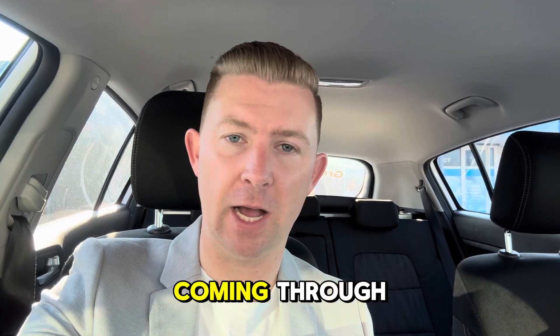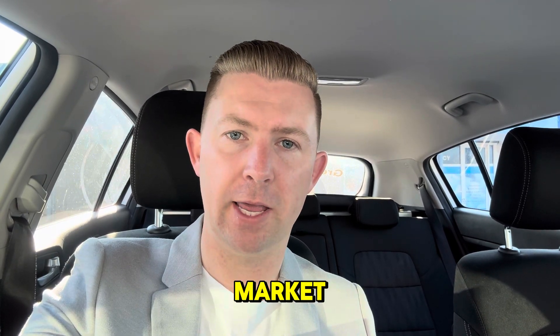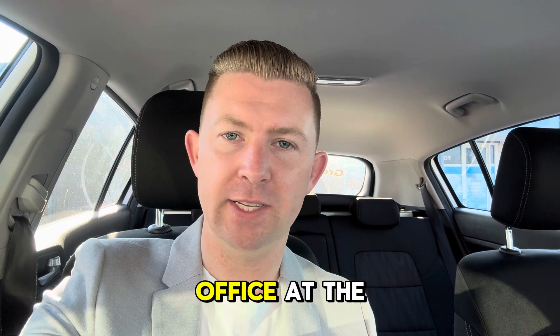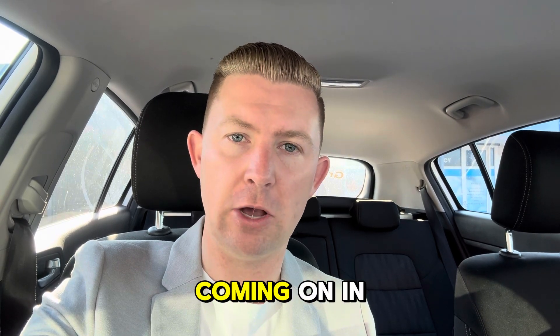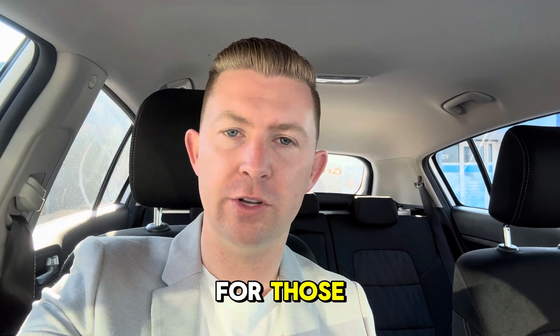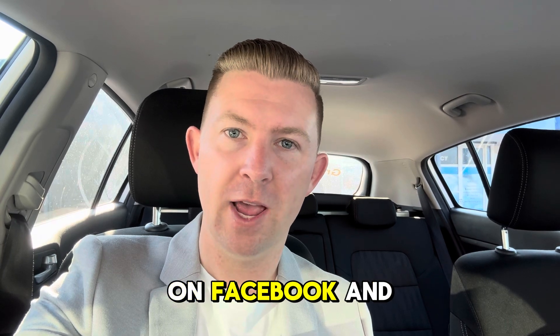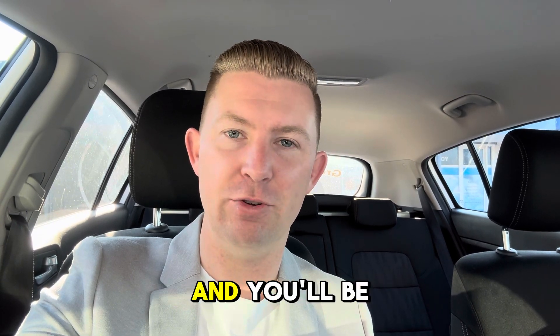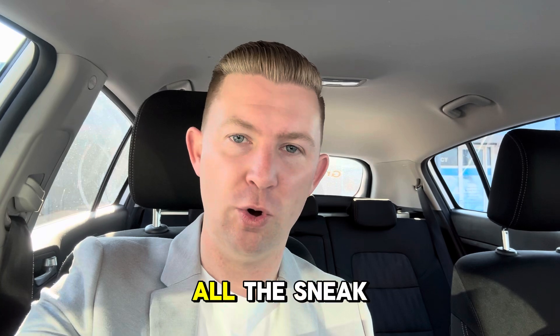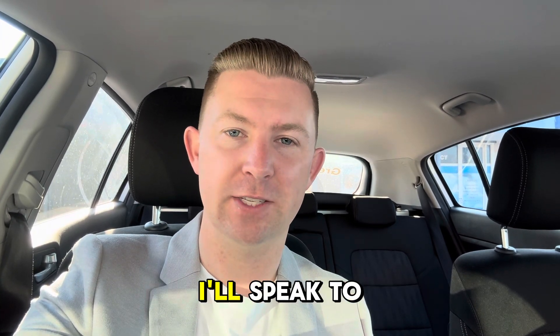We've got a couple of other bits and pieces coming through as well. October and November are going to be big months in the market — we've got a lot coming on in those two months in particular, so do keep an eye out. If you'd like to follow along, make sure you follow our social pages: Luke Martin Property on Facebook and also on Instagram, and you'll be the first to know and see all the sneak peeks. Have a fantastic week, guys — I'll speak to you again next Monday. Bye.